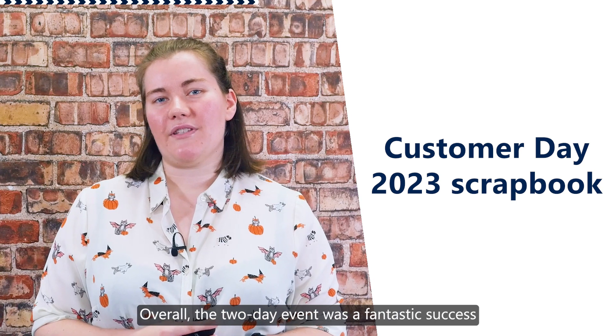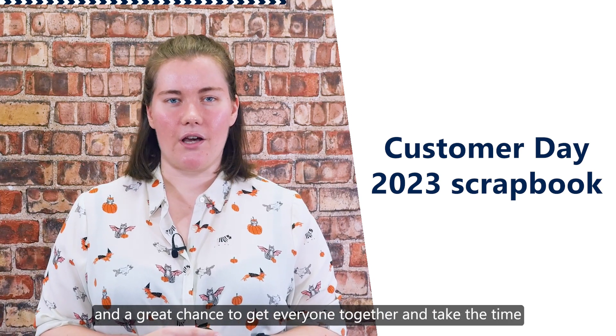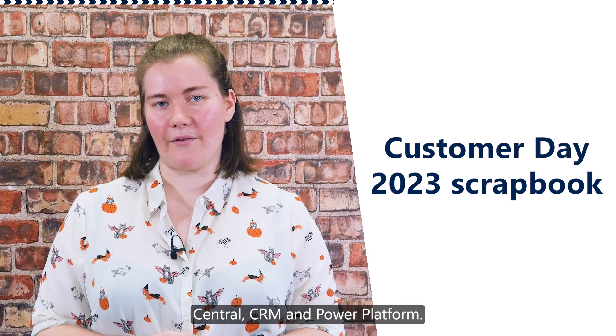Overall, the two-day event was a fantastic success and a great chance to get everyone together and take the time to get up to speed with all the latest in the world of Microsoft Dynamics 365 Business Central, CRM and the Power Platform.